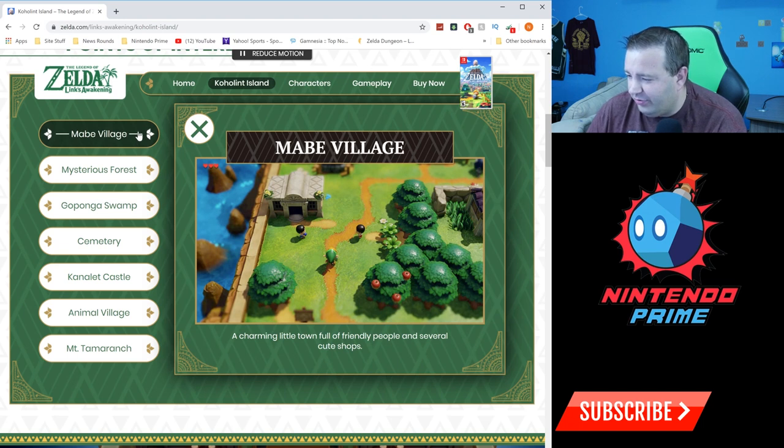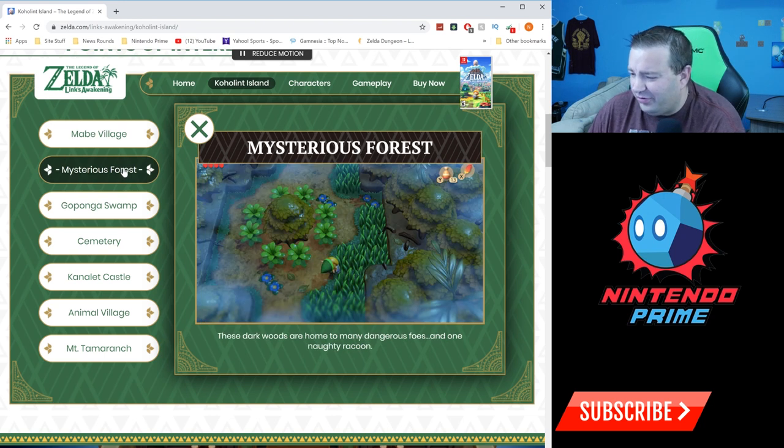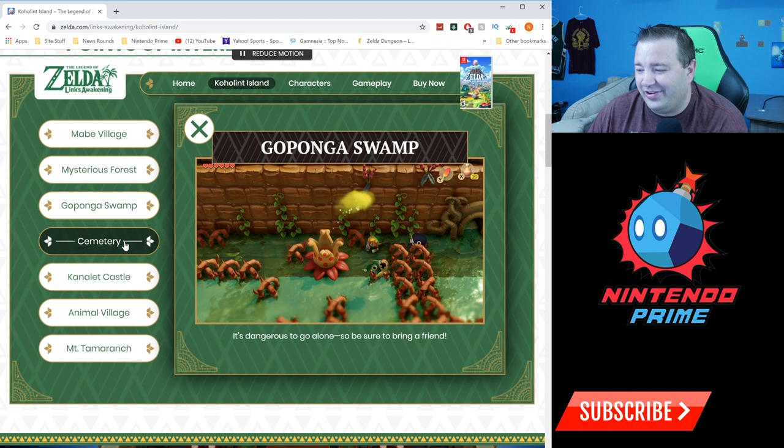'Mabe Village: a charming little town full of friendly people and several cute shops.' Can you believe Nintendo is using the word 'cute' to describe something in the Legend of Zelda series? 'Mysterious Forest: a dark wood, home to many dangerous foes and one naughty raccoon.' Then there's Gopanga — I always mess up pronouncing it — it's a swamp area and 'it's dangerous to go alone, so be sure to take a friend.' They had to get that reference in.